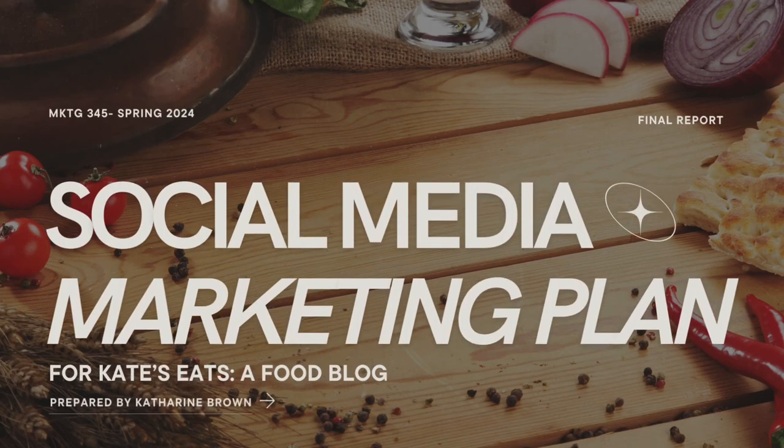Hi, my name is Katherine Brown, and this is an overview of my final project for Marketing 345, Selling with Digital Media.